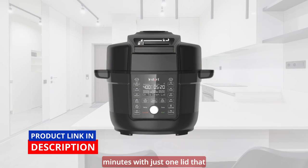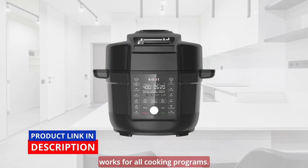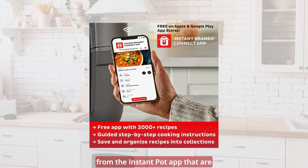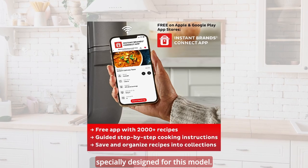You can make delicious meals in minutes with just one lid that works for all cooking programs. Plus, you can enjoy over 800 recipes from the Instant Pot app that are specially designed for this model.